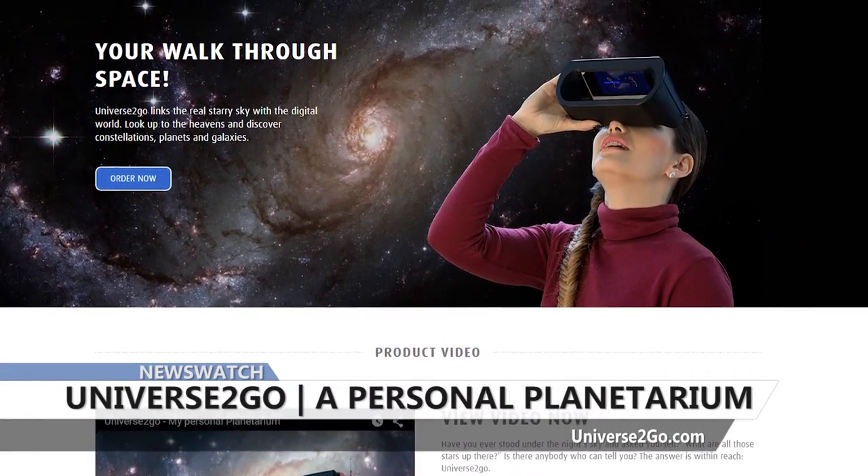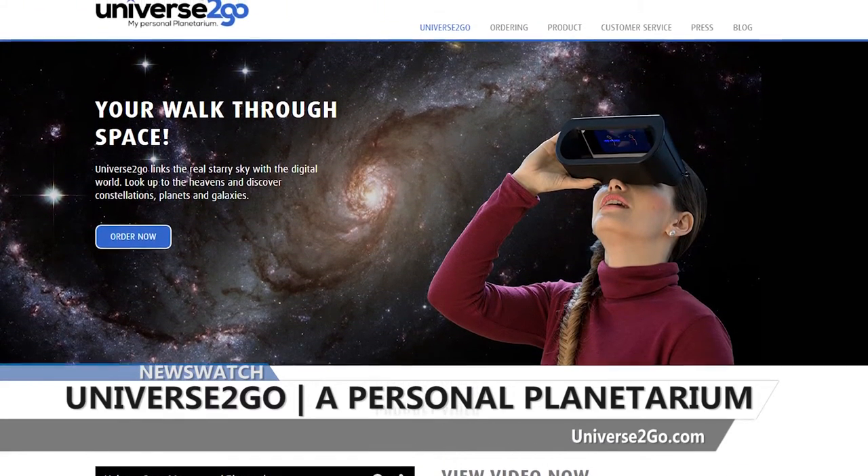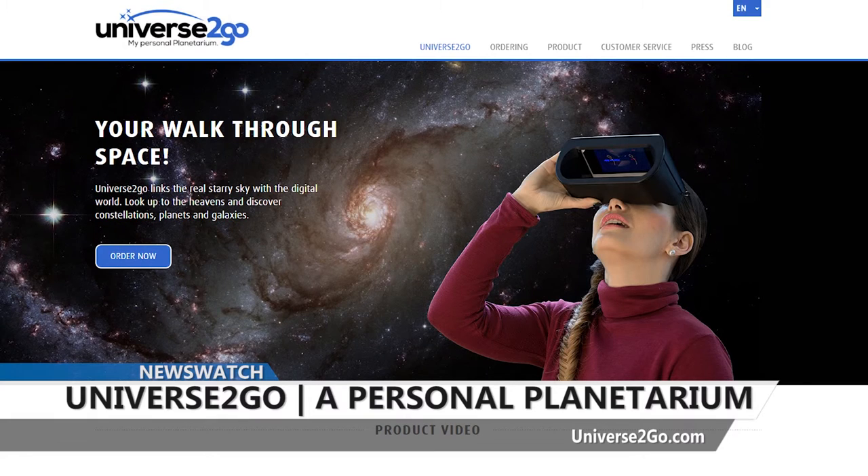The Universe2Go Star Viewer goes for $99, while the accompanying iOS and Android apps are free. Head over to Universe2Go.com to purchase one of your own.